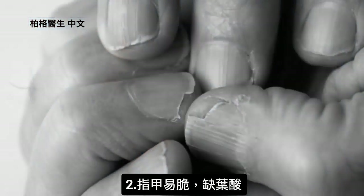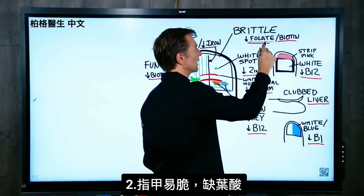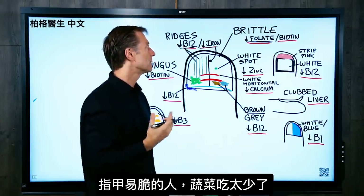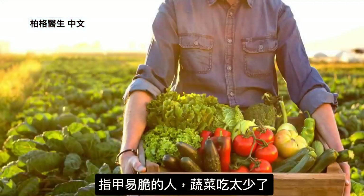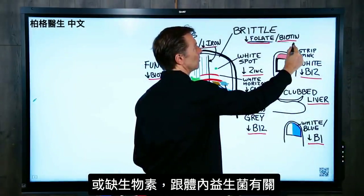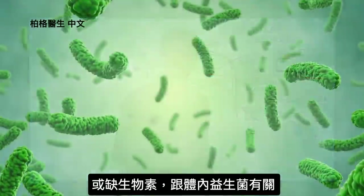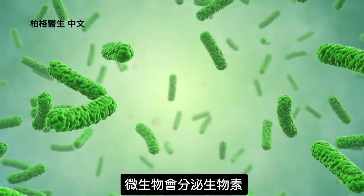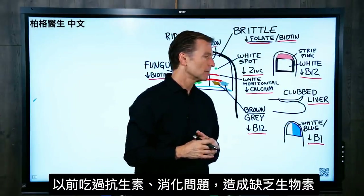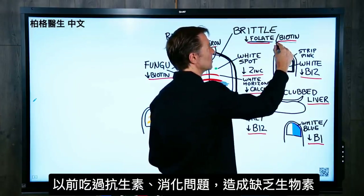If your nails are brittle and they break easily, that's usually a deficiency in folate, which comes from leafy greens. People that have brittle nails usually do not consume enough vegetables. It can also be a deficiency in biotin, which is related to your flora or good bacteria, because your microbes can actually make biotin. If you have a history of taking antibiotics or have some digestive issue, you may be deficient in biotin just from that.